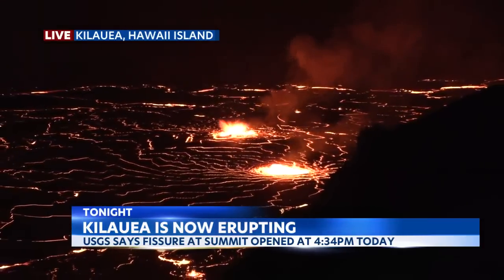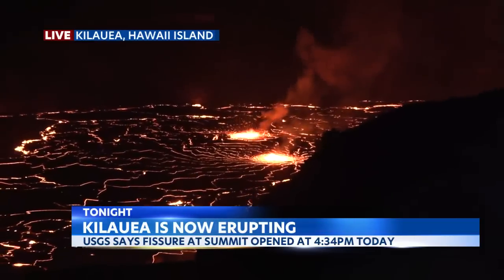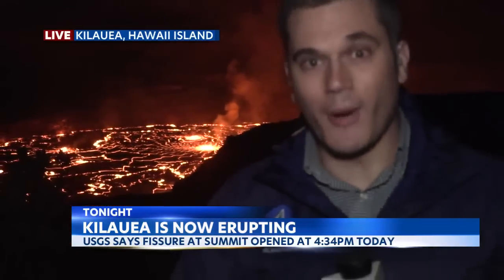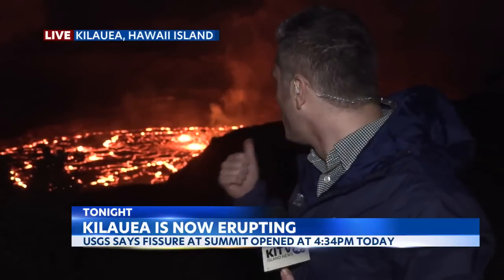Definitely dozens of people up here wanting to check this out. Even as journalists, these are the moments we live for. When the Mauna Loa eruption happened, I had a broken knee, so I was so mad that I missed it. And then this happened, and you get this opportunity to witness this beautiful sight. A lot of people are going to be out here throughout the night checking it out. Of course, we'll be out here taking in the sights and sounds as well. For now, we'll send it back to you guys.